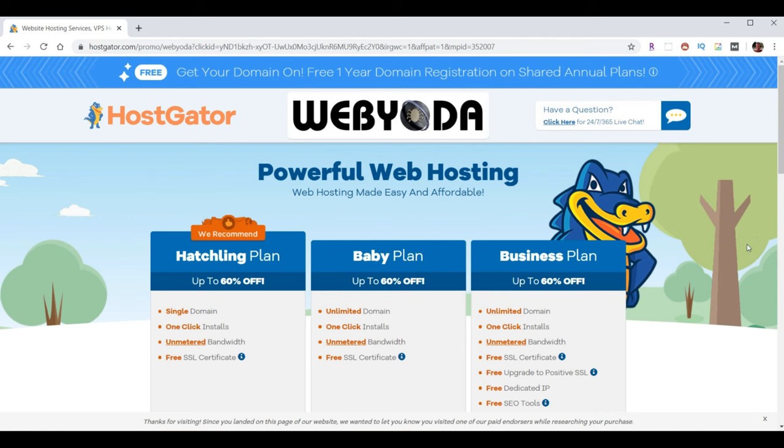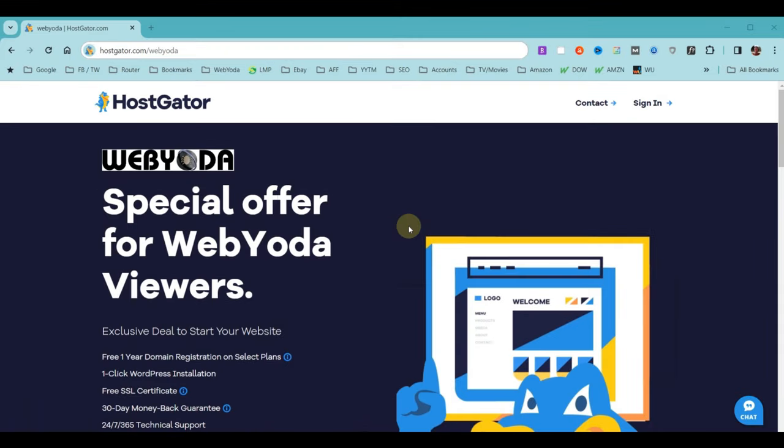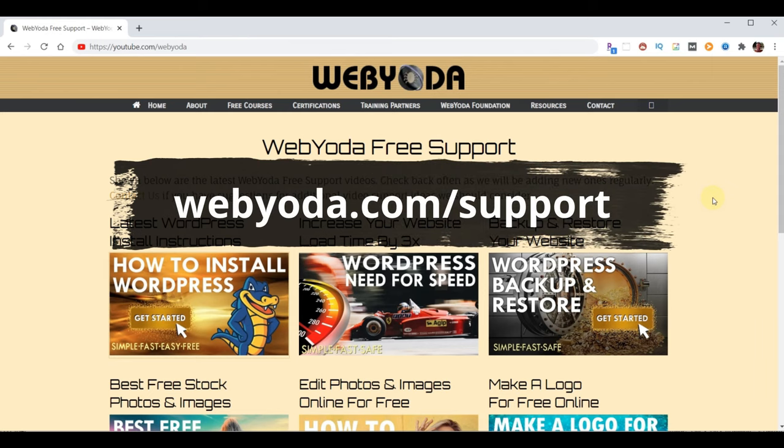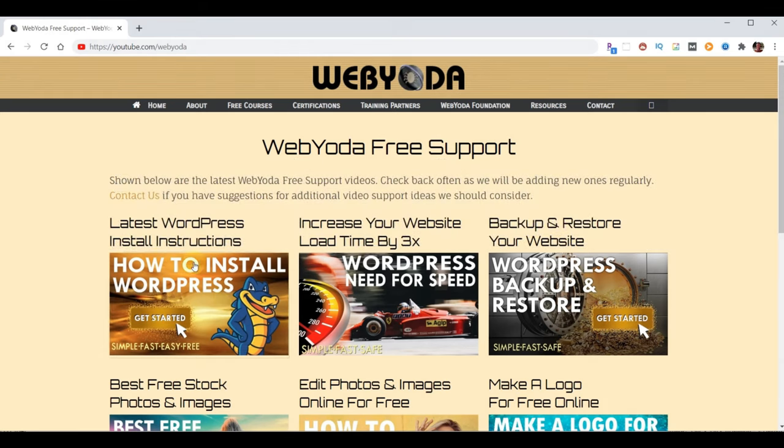To take advantage of this offer, go to your browser and type in hostgator.com/webyoda. What you see here is a previous version of the Partner page — let me refresh so you can see today's version, because the page you see might be slightly different as well. If the video no longer matches, go to webyoda.com/support, click on this video at the top left, and that'll take you to the latest HostGator WordPress install instructions.